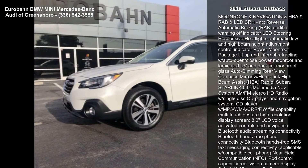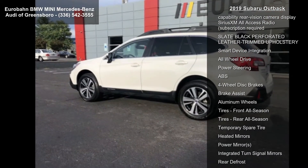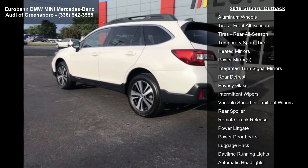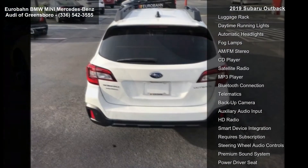Some of the top features included with this vehicle are Crystal White Pearl, Moonroof and Navigation, Reverse Automatic Braking, Audible Warning Off Indicator, LED Steering Responsive Headlights, Automatic Low and High Beam, Hide Adjustment Control Indicator, and Power Moonroof Package.